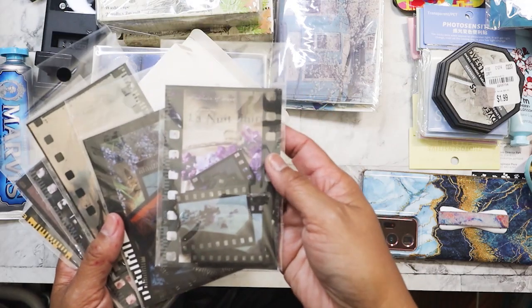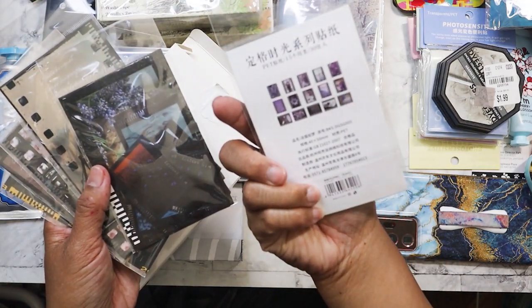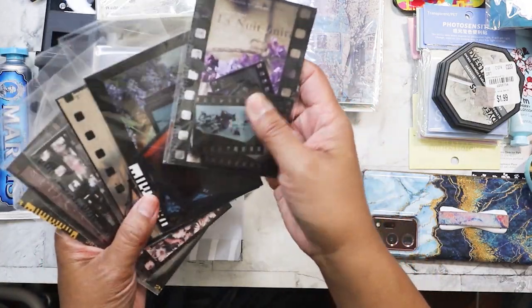These are some ephemera packs I found — they're like film prints, color slides. There are like six sets.